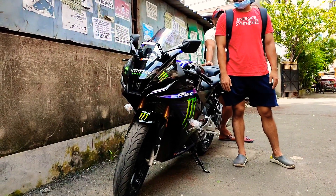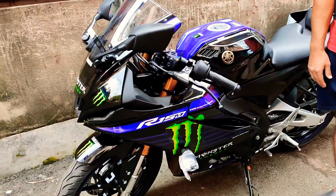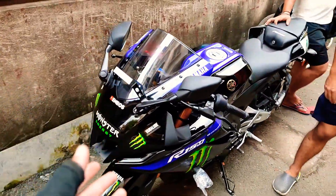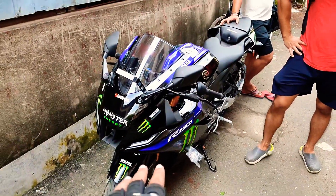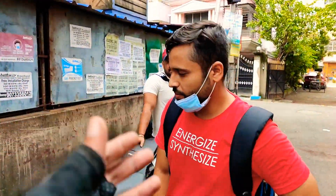Here it is — the new Yamaha R15M, launched just a few days back. India is the first country where the R15M has arrived, and this is the first look of the R15M. This is the first owner of the R15M in Kolkata.